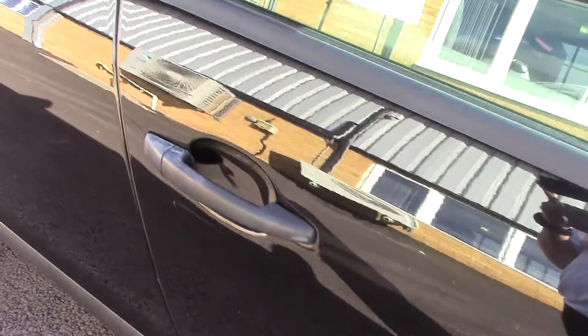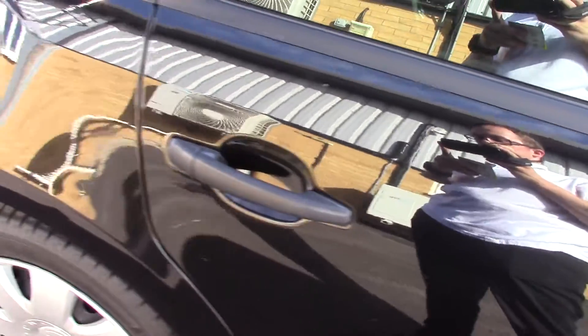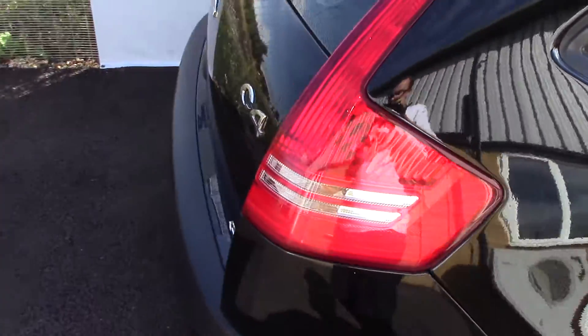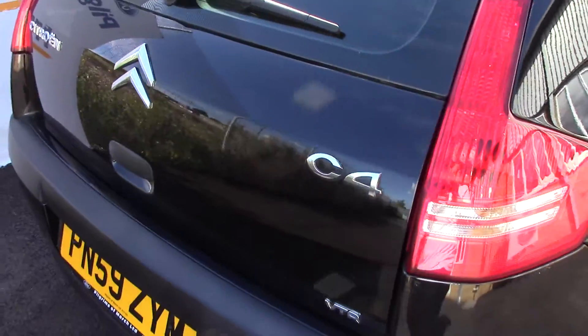This vehicle has done around 26,000 miles, can achieve an average fuel consumption of 64 miles per gallon, and has an annual road tax of 30 pounds.